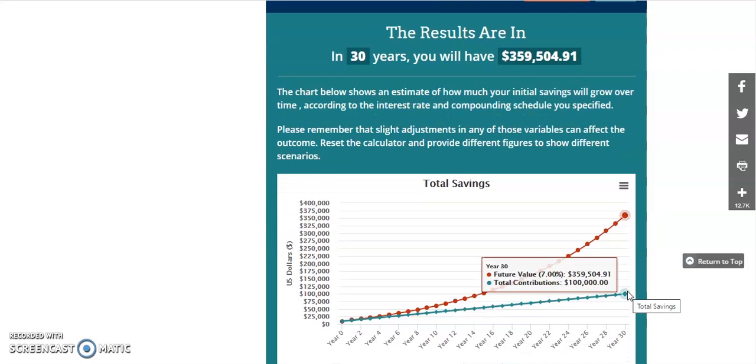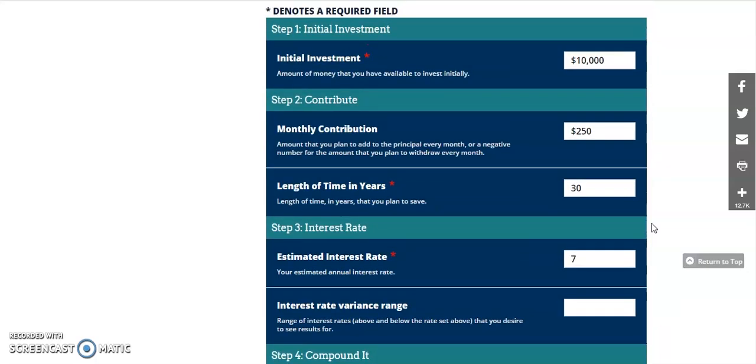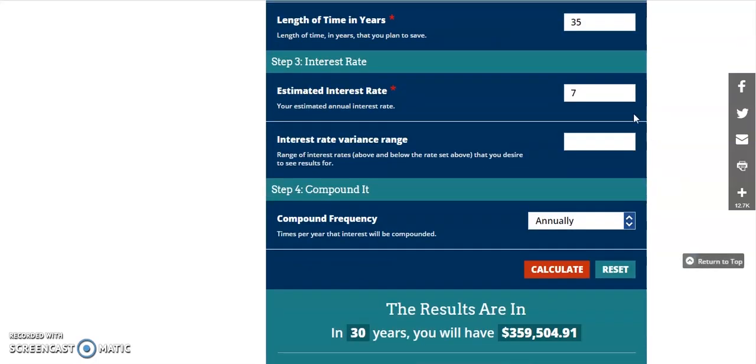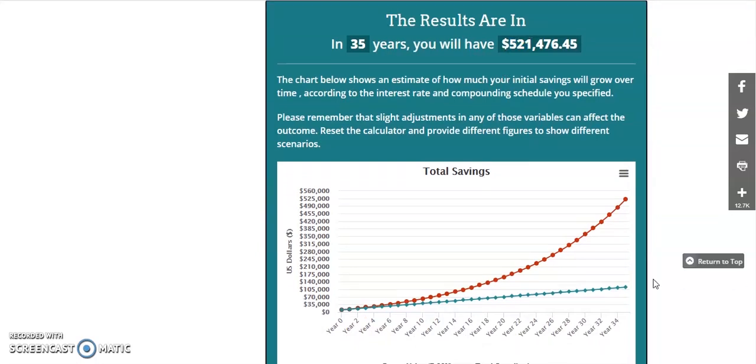You've contributed about $100,000 and made $259,000 just from having your money invested. To show you the power of time in the market and the time you're allowing the investment to grow, let's change that to 35 years — an extra five years. It goes from $359,000 all the way up to about $521,000. That is a big difference. You only invested $15,000 more but you have more than $100,000 more in profit.